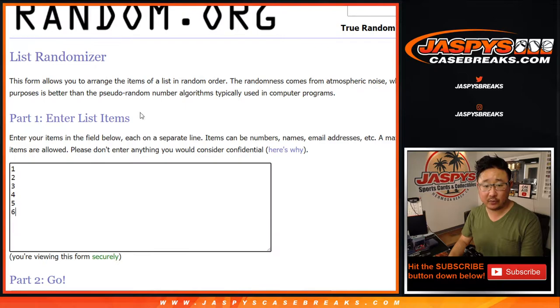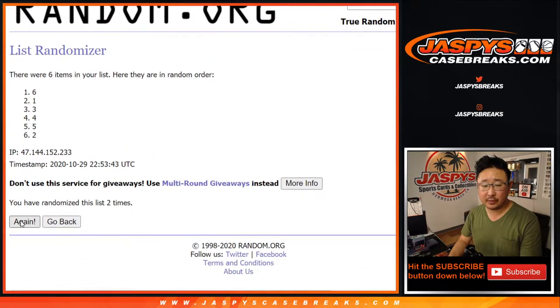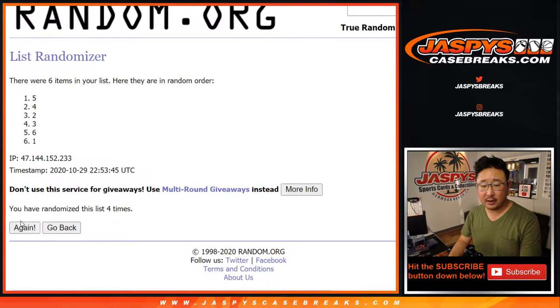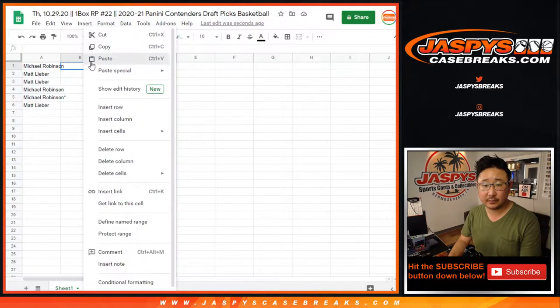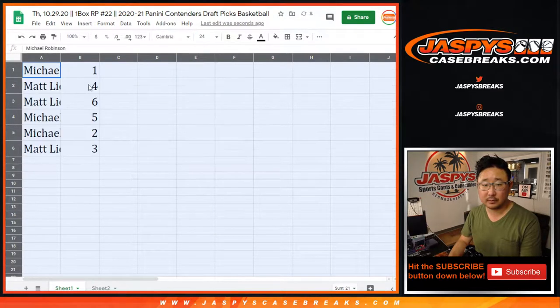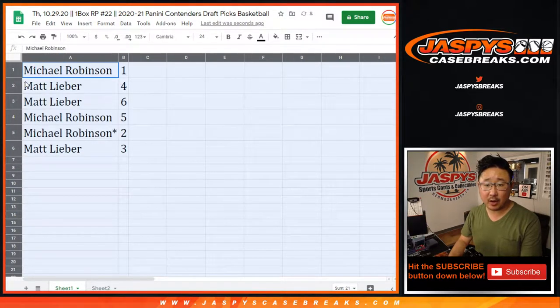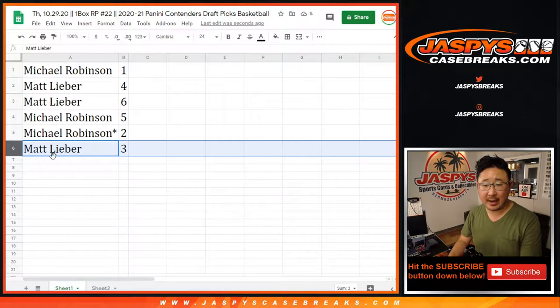Five and a one, six times for the pack numbers. After six times, we've got one down to three. So Michael with one, Matt with four and six, Michael with five and two, and Matt with three.